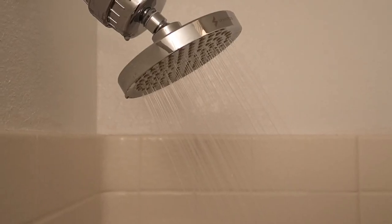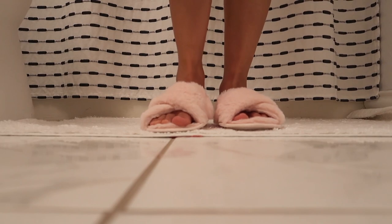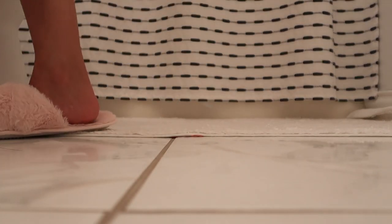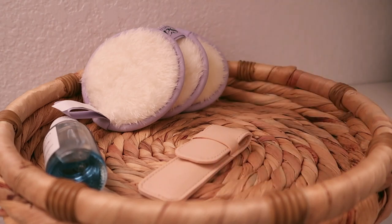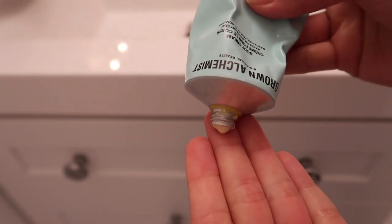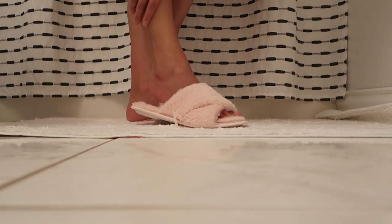Self-care is about all the little ways we can show ourselves love, and this pair of slippers is the perfect example of that. These are faux fur slippers by the brand Splendid, and it's one of the first items I picked for my box. I love comfort and my favorite color is light pink, so I couldn't not get them.